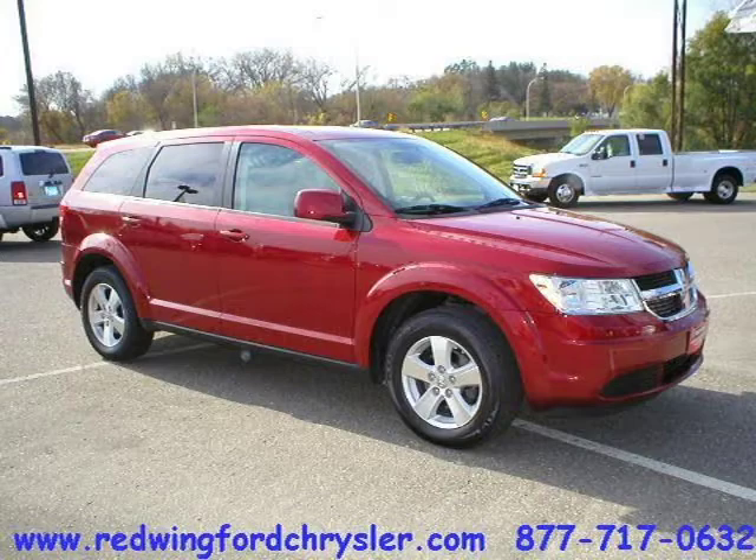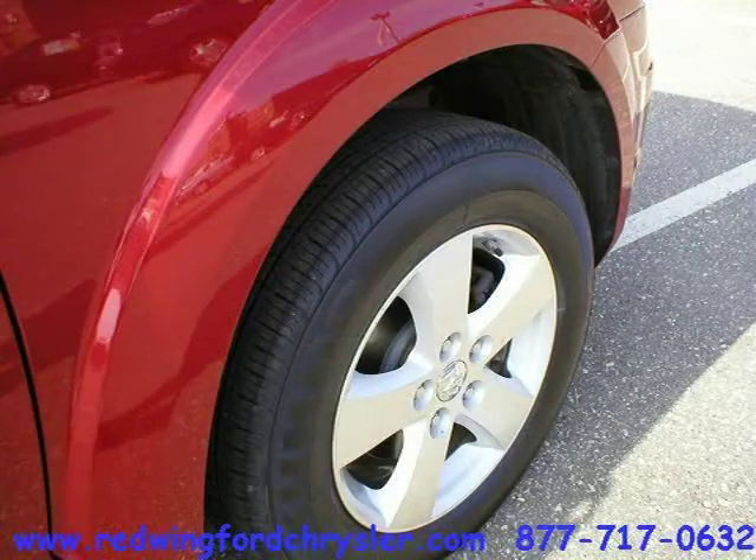This 2009 Dodge Journey Sport Utility is located in Red Wing, Minnesota and had 44,283 miles on it.